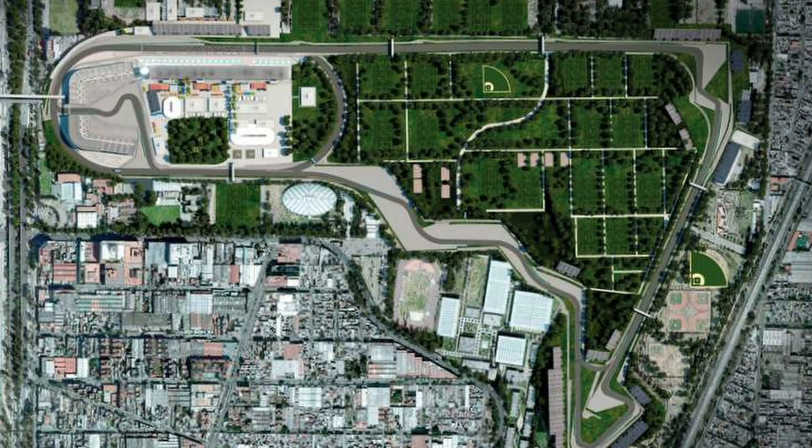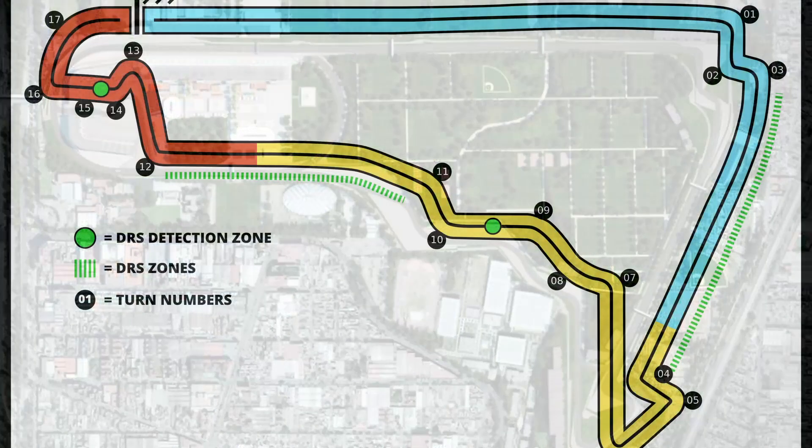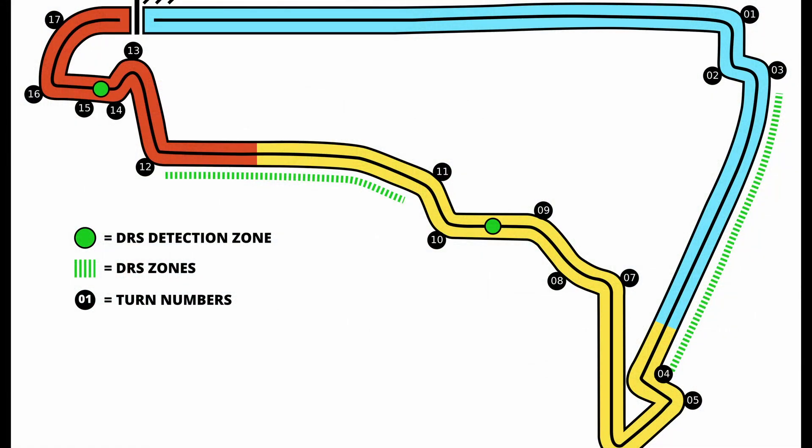The Autodromo Hermanos Rodríguez is a high-speed street circuit spanning 4.3 km. This tricky street circuit is made up of 17 corners and 3 DRS zones, two of them being consecutive DRS straights, which should provide great overtaking opportunities on Sunday.